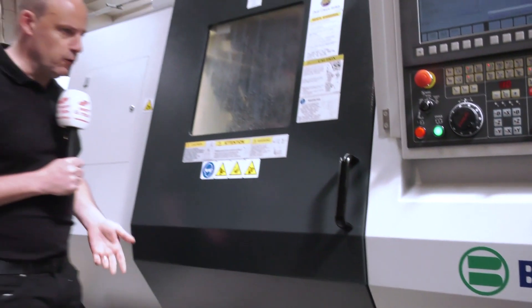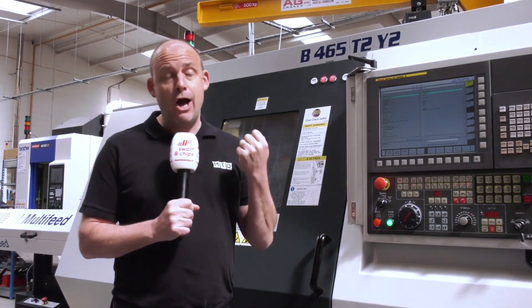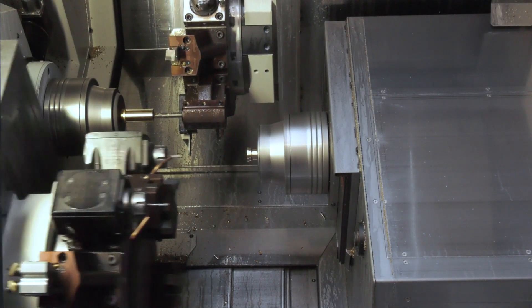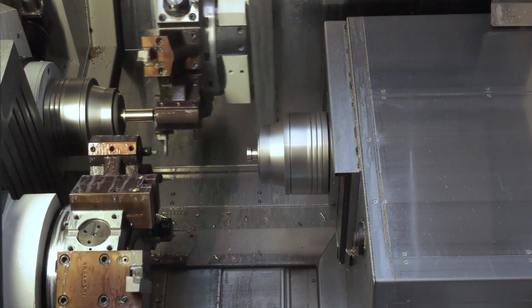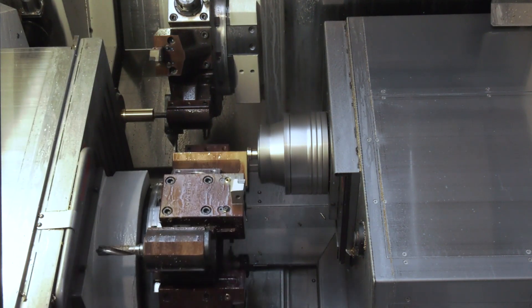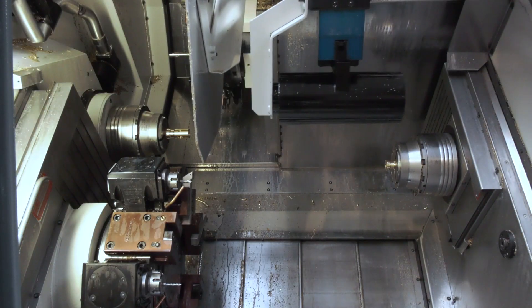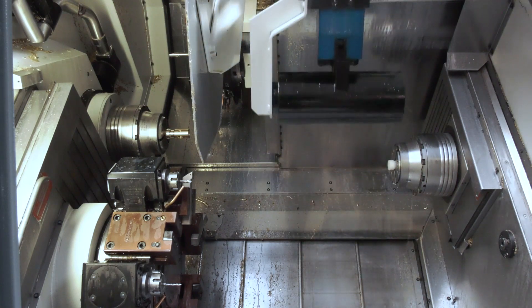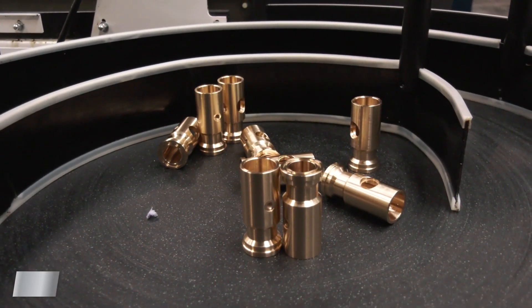The Biglia twin-turret, twin-spindle turning centre features two Y-axes, giving the company greater flexibility in component creation. Dedicated to unmanned running, two standout features are its second spindle's offset vertical movement — allowing three tools in-cut simultaneously — and an incredibly flexible ejection system where the remnant exits separately from finished components, with a smooth ejection process that preserves perfect surface finishes.